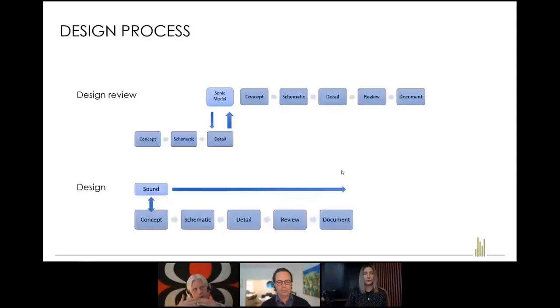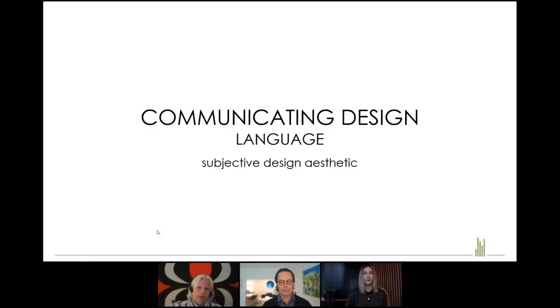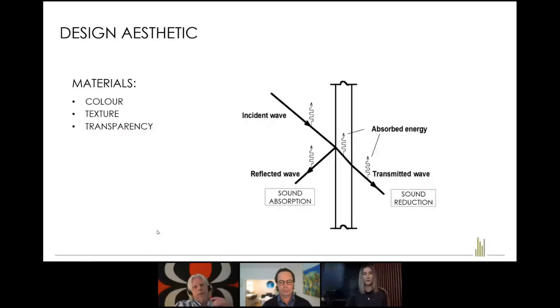There are two approaches to integrating sound design into architecture. One is where the concept is created with a degree of detail, and then there's an acoustic review — which sometimes is okay, but can result in going back to concept. Engaging acoustics at the start means the whole sequence flows naturally with everything considered from the outset. Measurement is not really design — you can assess something that's been designed, but design is different to measurement. The language we use includes reflected sound, sound absorption and sound reduction.